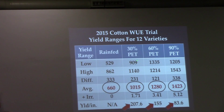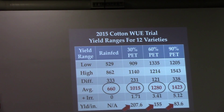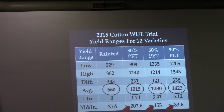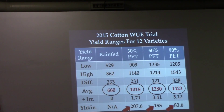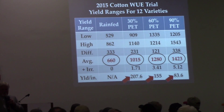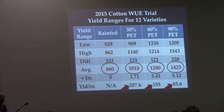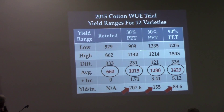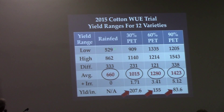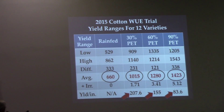The most intriguing part of this data: in the rain-fed plot, the highest-yielding variety made 862 pounds with no irrigation after flower. In the 30% PET regime, we added only 1.71 inches and the lowest-yielding variety still made 909 pounds. So there's a variety in this group that has the ability to express itself under low water conditions — almost making rain-fed equal to 30% PET.